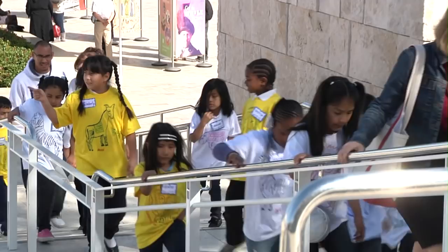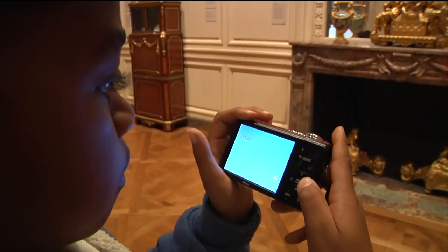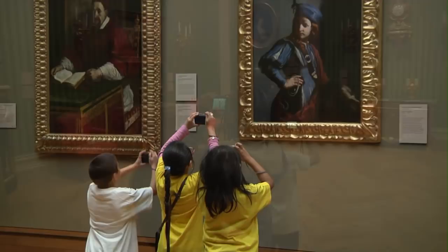My name is Kelly Williams and I work in the Education Department at the Getty Museum. We're working with Hooper Avenue Elementary, Mrs. Stewart's class of second graders. These students are part of Art Together, a multi-visit educational program at the Getty Center. This year was special because they participated in the digital scavenger hunt designed by artist John Davola.